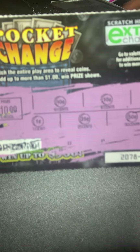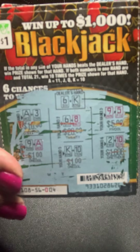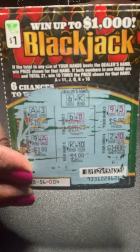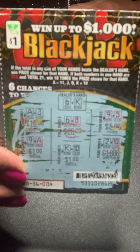Pocket change has some large dollar prizes on it as well, so I wanted to try that. Blackjack has a large amount of prizes remaining — not the top prize, but the midway prizes. I think it was like $500 prizes, and there are several of them left.